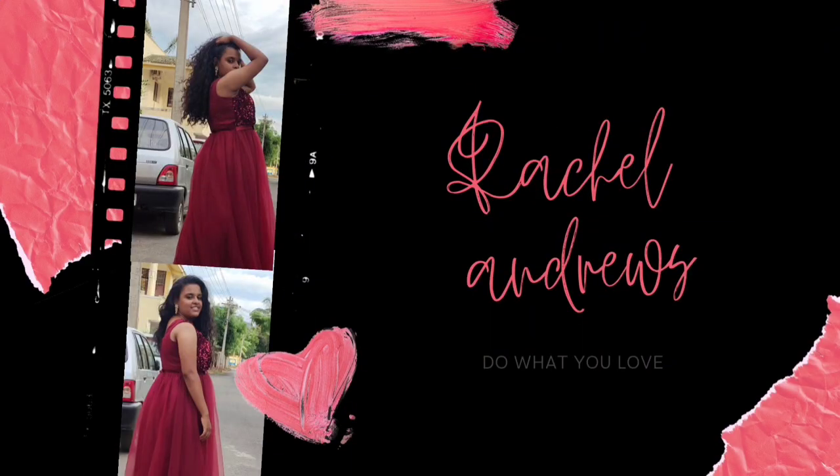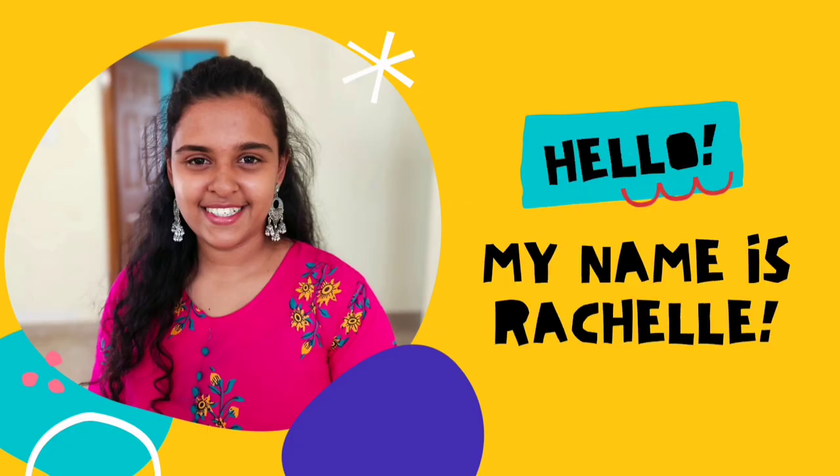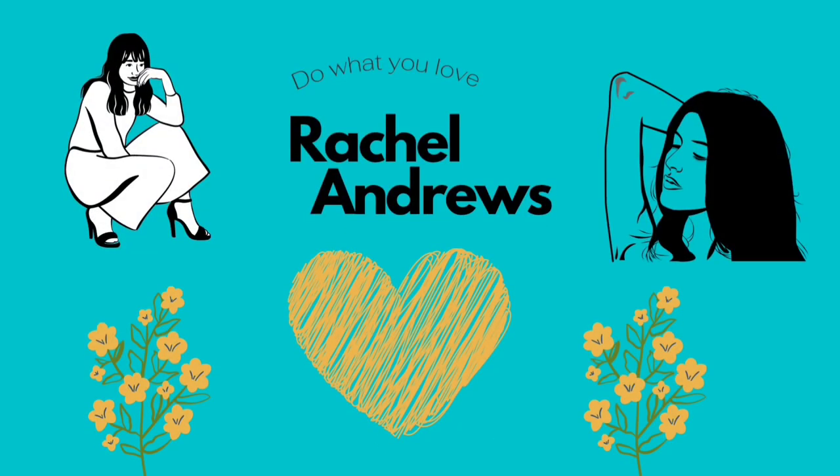Hey, hello guys! Welcome back to my YouTube channel. Today I am going to give you a kind of perfume recommendation and I am also going to reveal my perfume collection. Let's start.